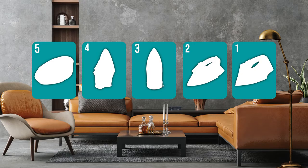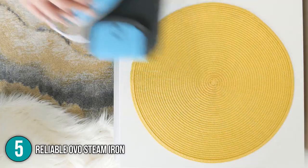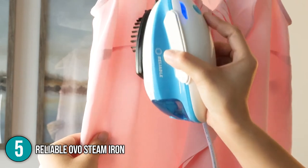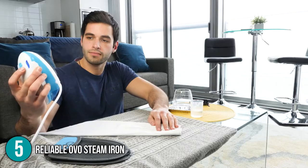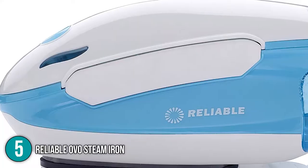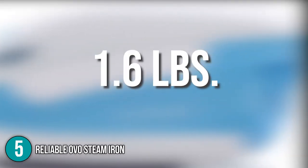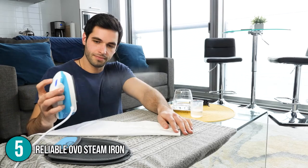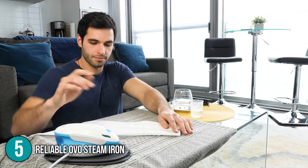The iron coming in at number 5 on our list is the Reliable OVO Steam Iron. The best things indeed come in small packages, and the Reliable OVO Steam Iron is a good example of that. It is the smallest iron we've seen, but it's the perfect size for touch-ups. This iron is lightweight and simple to use, weighing only 1.6 pounds.